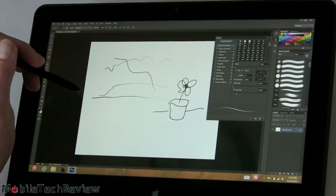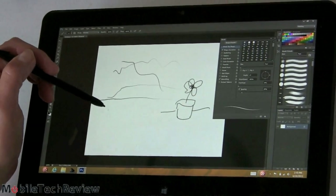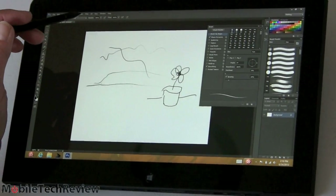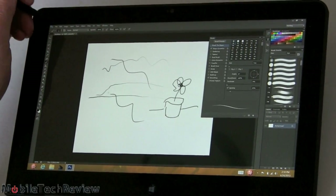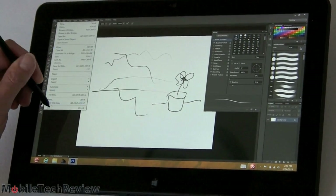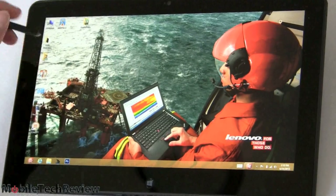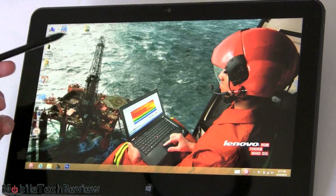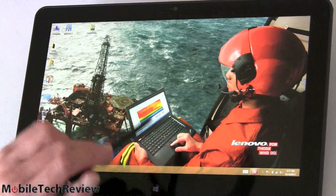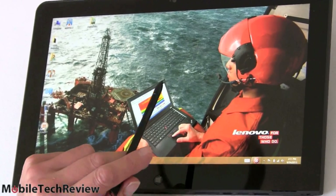For those using WinTab applications like Paint Tool SAI or Corel Painter 12, this will work well. However, the driver is a little buggy — sometimes it doesn't load properly and you have to reboot. Even stopping and starting the service doesn't fix it, but rebooting will get the pen working. Hopefully Wacom will update the drivers to address these bugs.